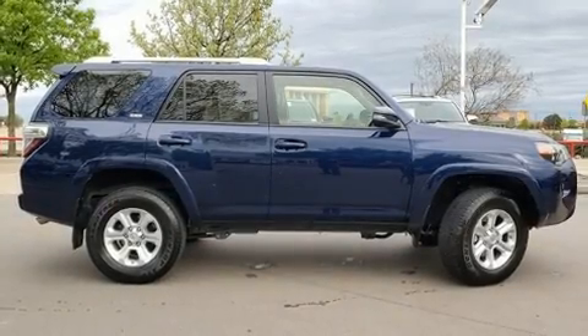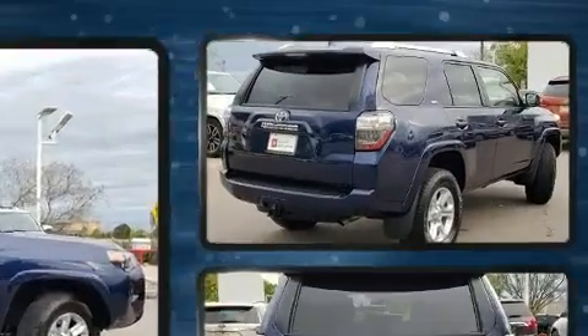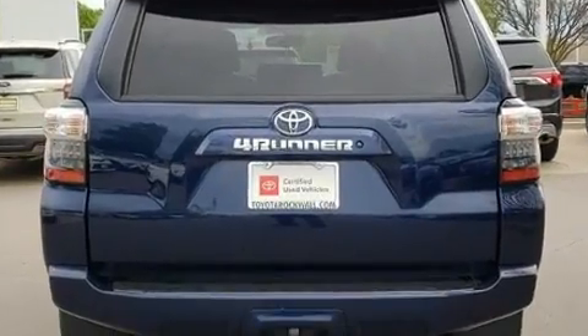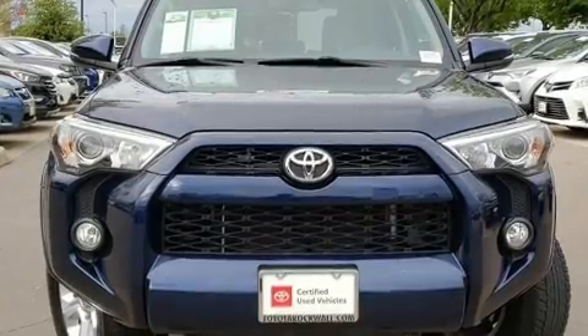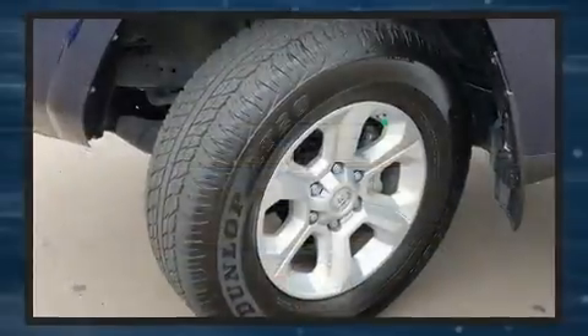Get excited about the 2018 Toyota 4Runner with fewer than 15,000 miles on the odometer. This four-door sport utility vehicle prioritizes comfort, safety, and convenience. It features four-wheel drive capabilities, a durable automatic transmission, and a four-liter six-cylinder engine.